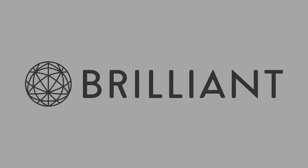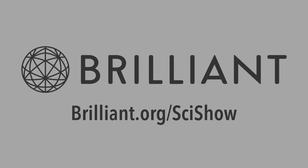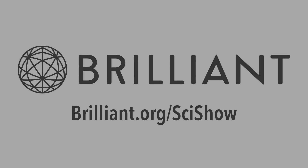Thank you to Brilliant for supporting this episode of SciShow. Go to Brilliant.org slash SciShow to check out their course, The Chemical Reaction.